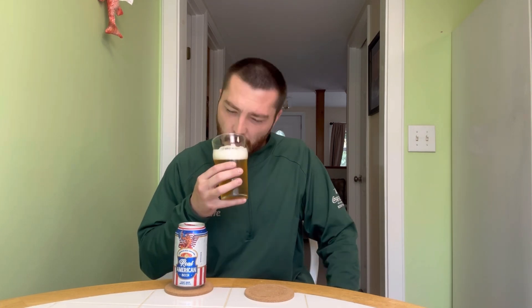On the nose: it is an adjunct lager and I'm assuming they're using corn. You get a lot of that corn syrup sweetness, just a touch of a crackery breadiness in there. Mostly you get that corn syrup sweetness, maybe a little bit of sweetness from the malts as well. Maybe a slight hint of some citrus in there. But for the most part, it smells like your standard adjunct lager.